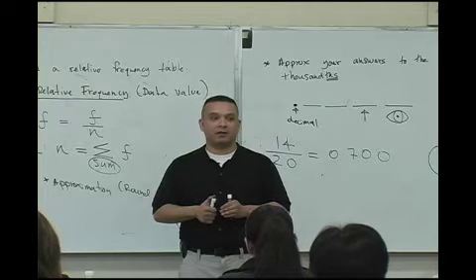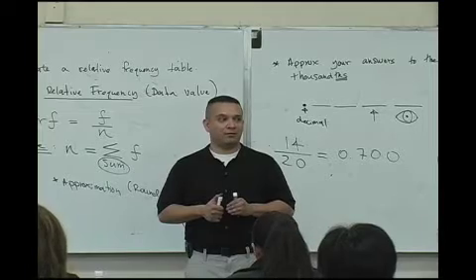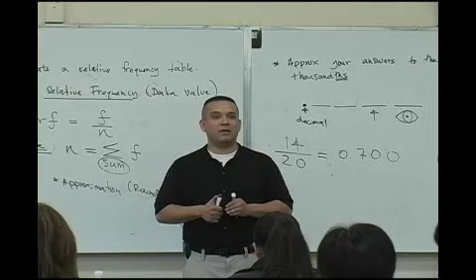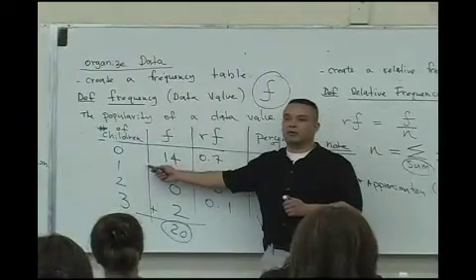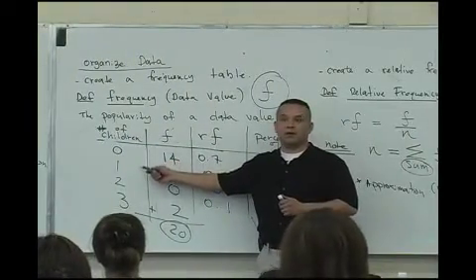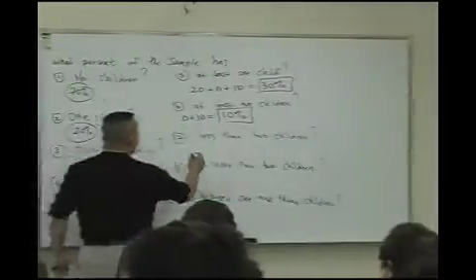All of a sudden, they find a way to really understand what you're saying. Less than two means the zero or the one. You guys okay with this? You'll be okay for the whole semester, but you've got to practice that. So zero, one — the 70 plus the 20. What does that give you? 90.